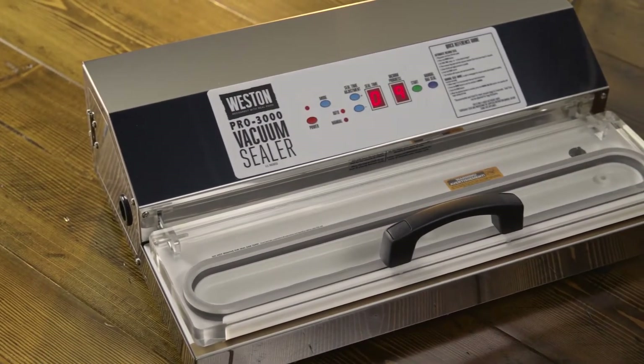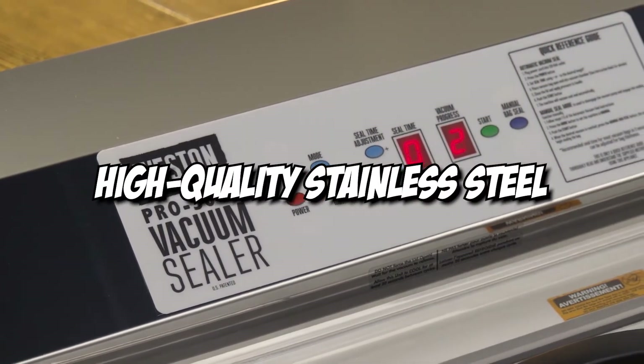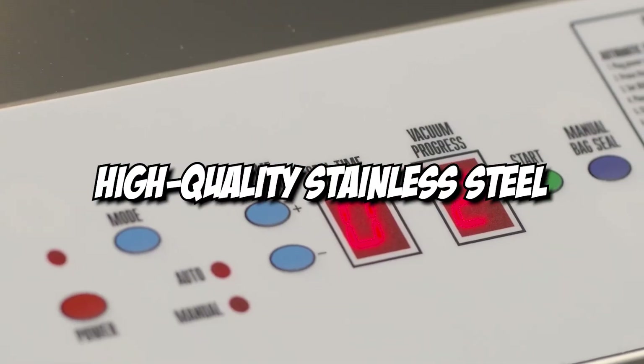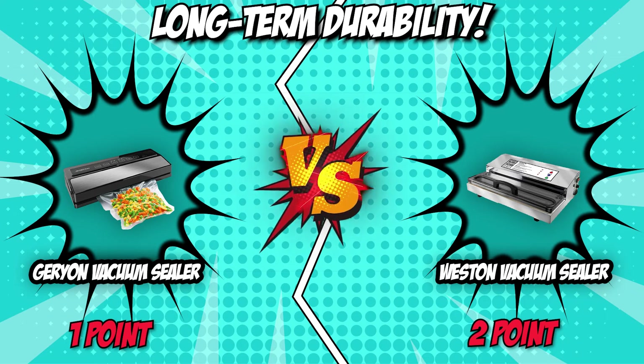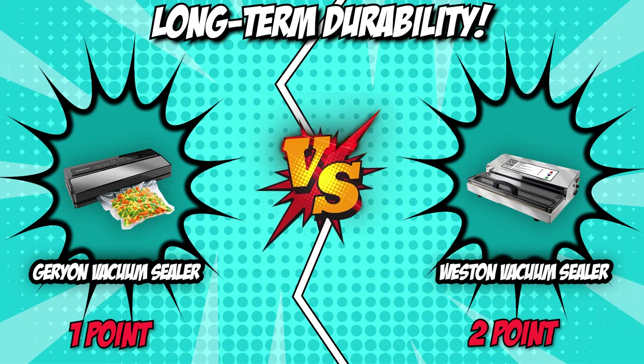All this is nothing, however, when compared to the Weston Vacuum Sealer. Made of high-quality stainless steel, this thing absolutely feels like its commercial grade. As clear as night and day, the Weston Vacuum Sealer blows the competition out of the water. Its stainless steel material that's durable and cool to the touch is definitely something that'll be appreciated by customers for years to come. With that said, it earns another point and gains a considerable lead of two points.